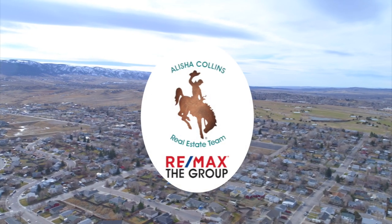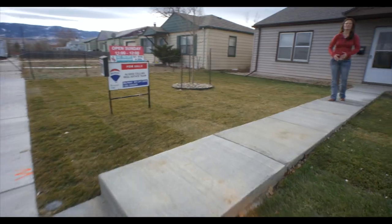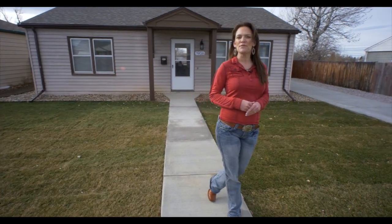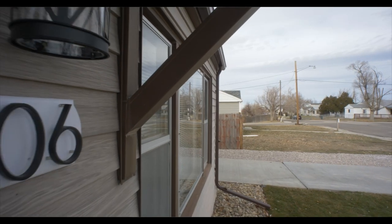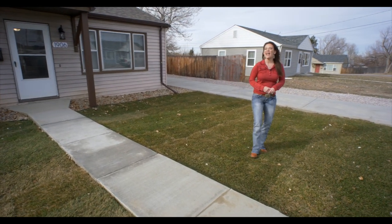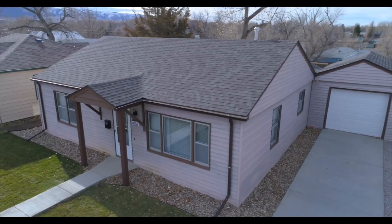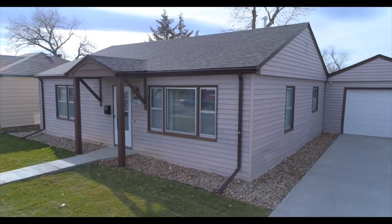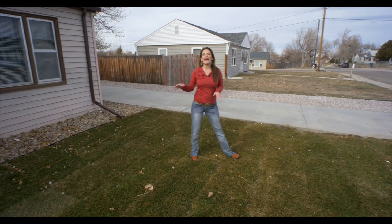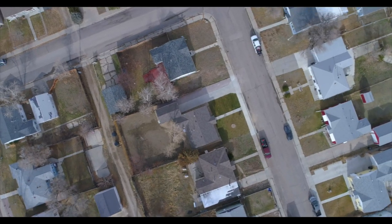One level living and an absolutely amazing mountain view. Hi, my name is Alicia Collins with Remax the Group and the Alicia Collins Real Estate Team. Today we're at 1906 South Washington. This home has two bedrooms, one and a half bathrooms, and has a brand new foundation. It also has new flatwork — new sidewalks, new entry area, new driveway — and the front and back both have a full sprinkler system.